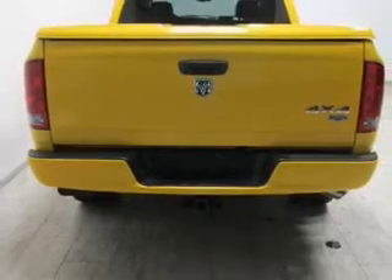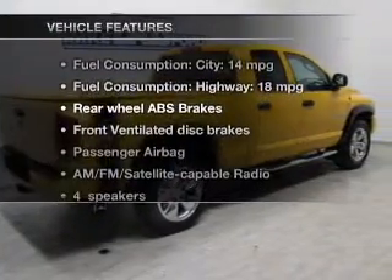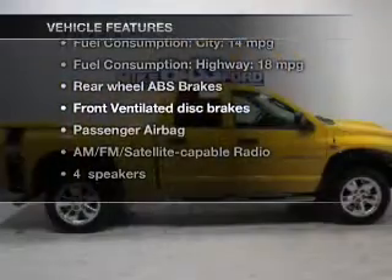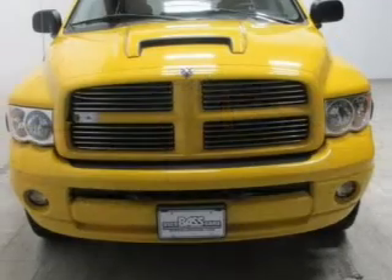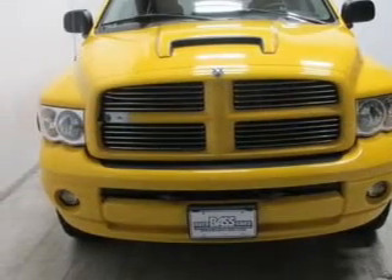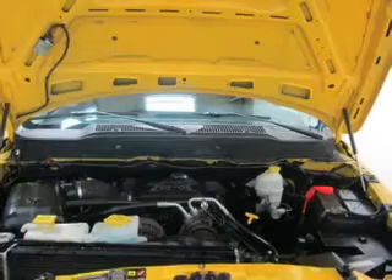Anti-lock brakes help to bring your vehicle to a safe stop. And with these notable features, you won't want to miss out on the opportunity to own this amazing ride: keyless entry, power windows, an AM-FM stereo with a CD player, a satellite radio, an alarm system, power steering, and an adjustable tilt steering wheel.